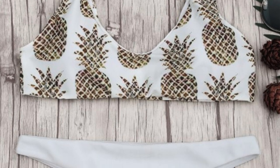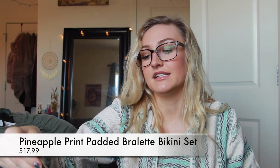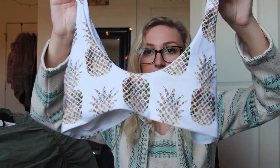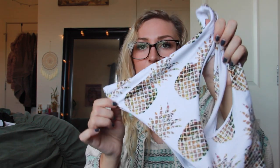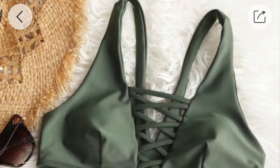Next we have the Pineapple Print Padded Bralette Bikini Set in white, retails for $17.99. It came with pads which I removed. The top is straight across and cute — the pineapples are yellow, brown, and green, so you could wear any of those color bottoms with them. The bottoms that came with this swimsuit are a thong in plain white, high-rise. I don't know how I feel about white bottoms from Zaful, but we'll see.